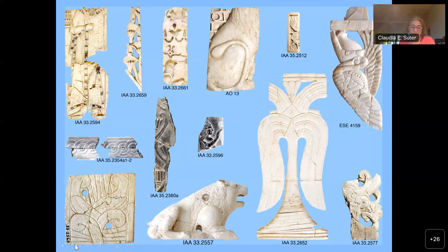Most of the Samaria ivories that preserve enough for an attribution to one of these large groups can be attributed to the Levantine 3 group, and a still considerable number to the Levantine 2 group, yet none are clearly Levantine 1. In terms of object types, the Samaria assemblage comprises mainly plaques and some fittings, all of which could have been applied to furniture. There is no evidence for the typical small-scale objects from other sites such as cylindrical pyxides, flasks, palettes, fan handles or bridal harness attachments. Thus, the subgroups pertaining to these objects are missing from Samaria, while practically all other subgroups of the Levantine 2 and 3 groups are represented.